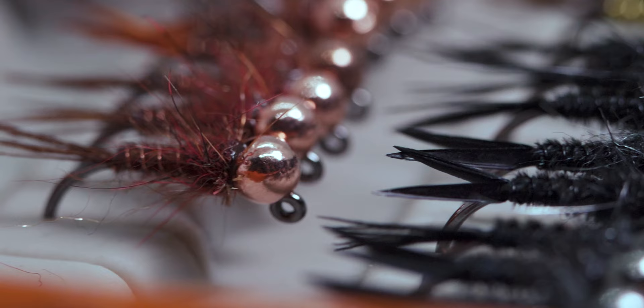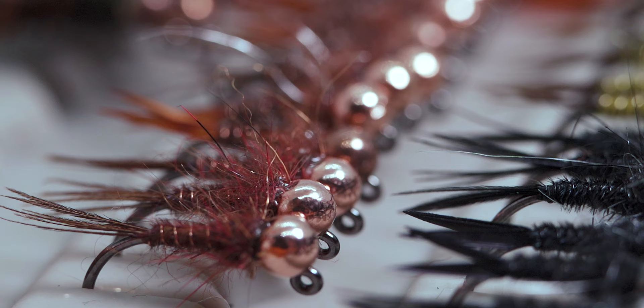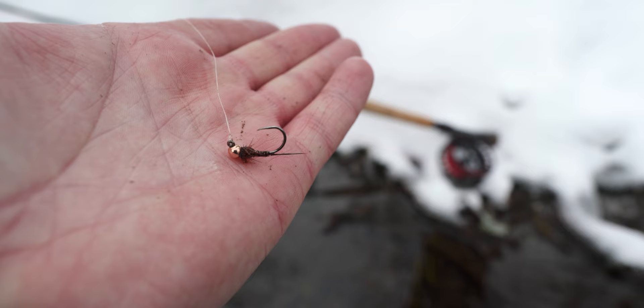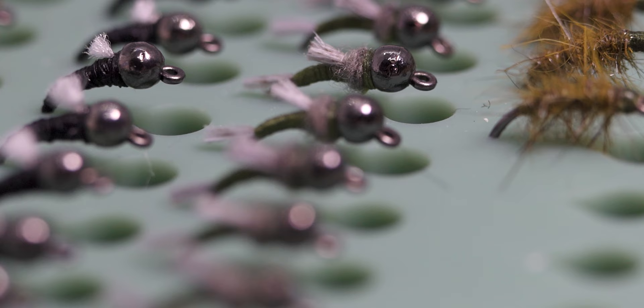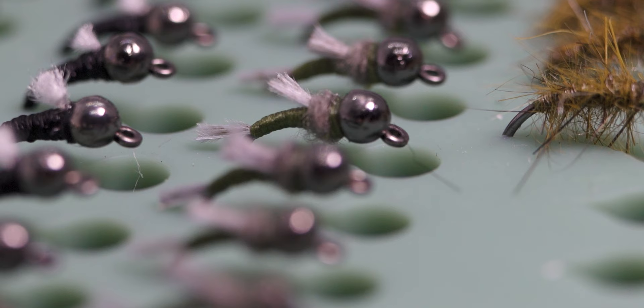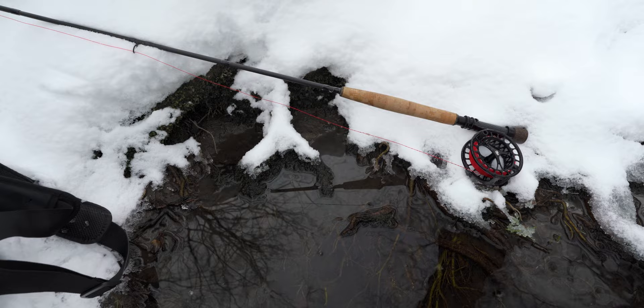So this is the fly we have on the bottom - this is the stonefly I tied two weeks ago on the channel, so if you guys want to use this pattern you might want to after this video. It is a good pattern and I like it because I'm not afraid to lose it. On the tag we have the little baetis that we tied back in the fall on the caddis hook. I was running that olive hot butt peritagon on top so we'll get into the fishing here.